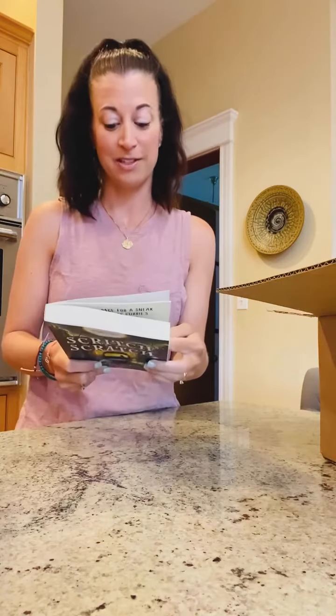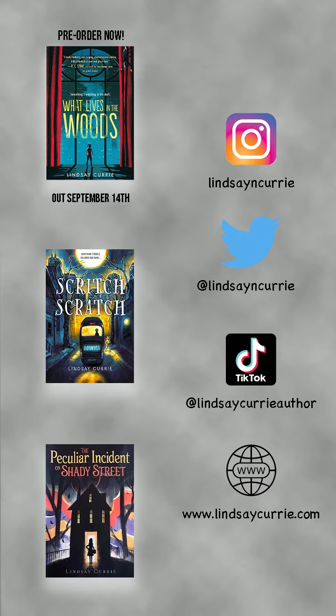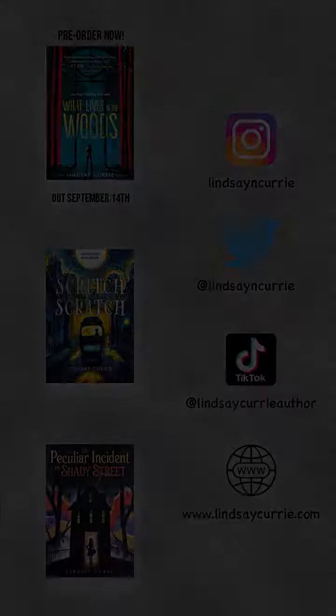I can't wait for you guys to see this in person — it releases August 3rd. Thank you Sourcebooks Kids for this amazingly beautiful paperback!